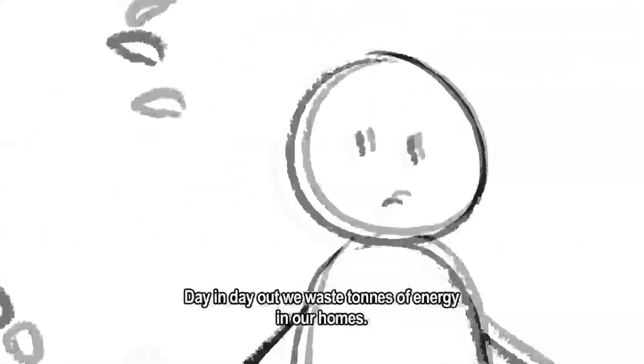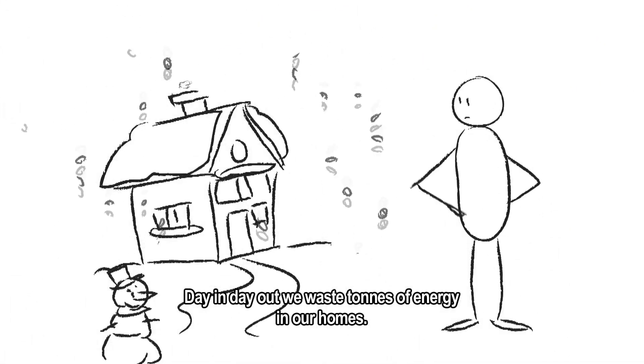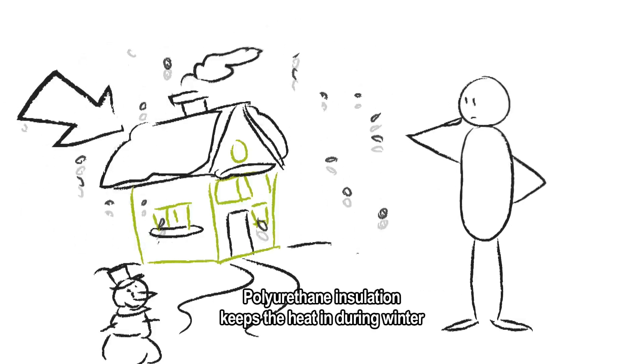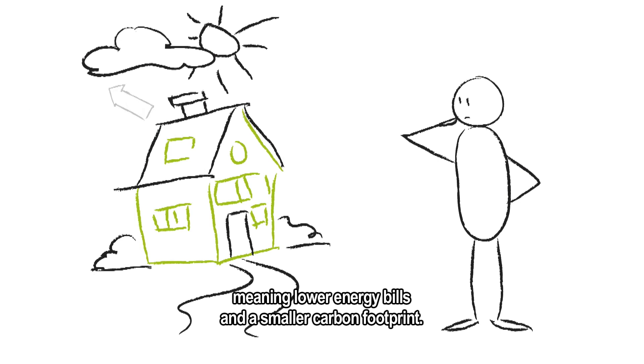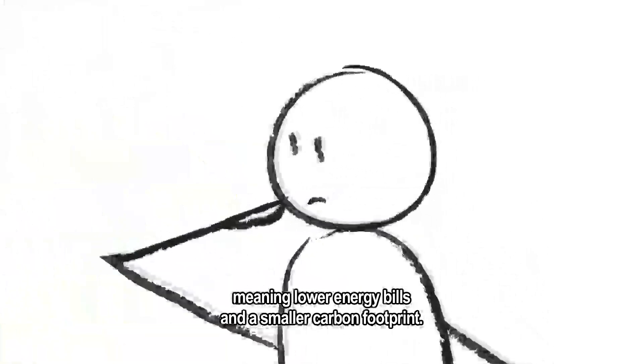Day in, day out, we waste tons of energy in our homes. Polyurethane insulation keeps the heat in during winter and out in summer, meaning lower energy bills and a smaller carbon footprint.